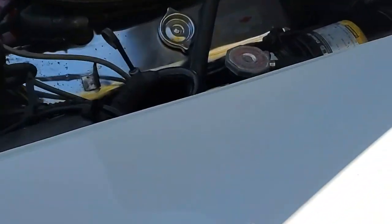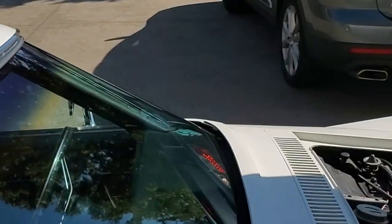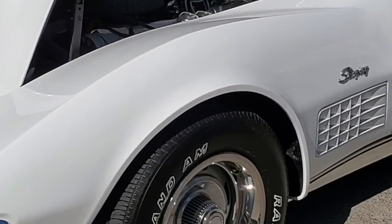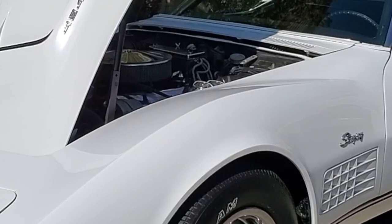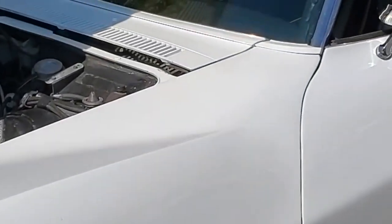Le capot, les ailes. Elle est vraiment, vraiment jolie. Les T-tops aussi. Donc une belle peinture blanche sur l'ensemble de la carrosserie, y compris les T-tops, qui sont en très, très bon état.